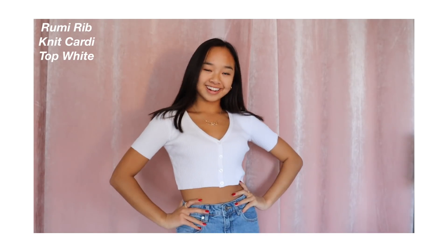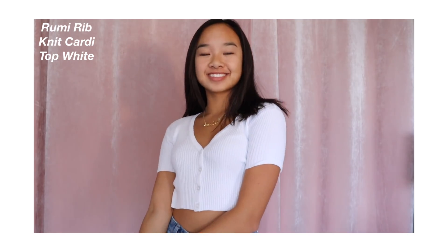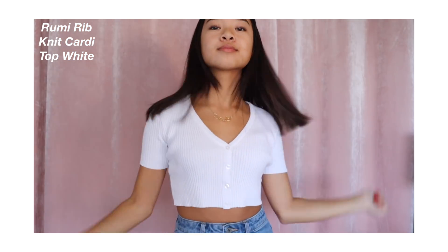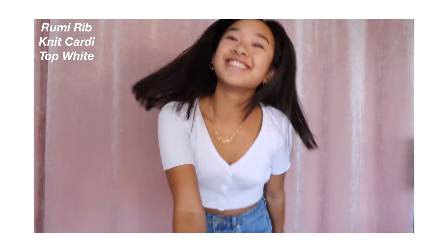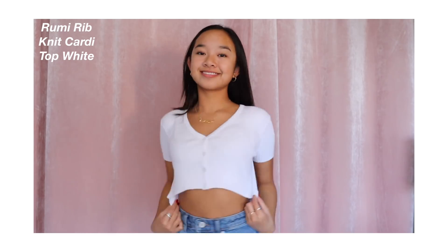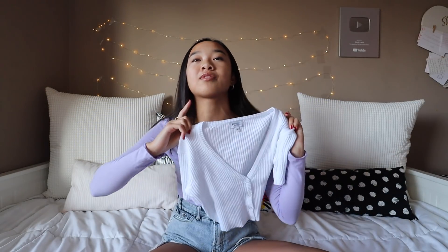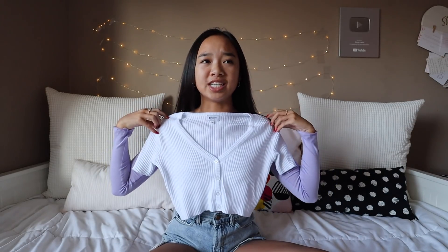This is called the Rumi Rib Knit Cardi in White. I love this top so much. It's like a basic white top, but it's spiced up — it's cropped, it's a short sleeve, but the sleeves are a little longer than a normal short sleeve would be. And then also the V neckline, which is super flattering. With jeans or shorts, it's just so cute. And of course, I couldn't just get it in white, so your girl got it in black too.